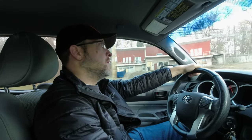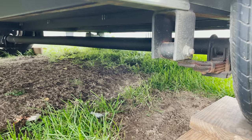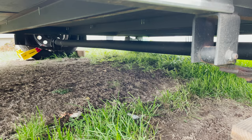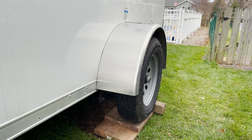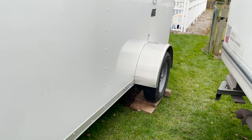As far as gas mileage, this thing is awful. With the Tacoma I usually get about 19 miles to the gallon on the highway, but with the trailer I'm lucky to get 10 miles to the gallon. I would like to either replace the 3,500 pound axle with a 5,200 pound Dexter with brakes, or perhaps add a second 3,500 pound axle with brakes. This trailer would definitely benefit from brakes and should actually have them since it's over 3,000 pounds.